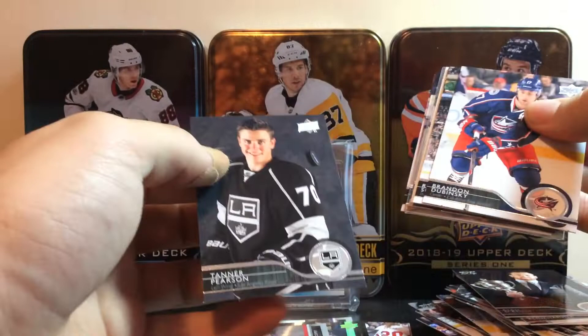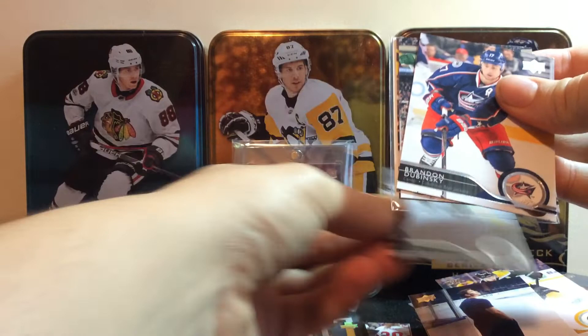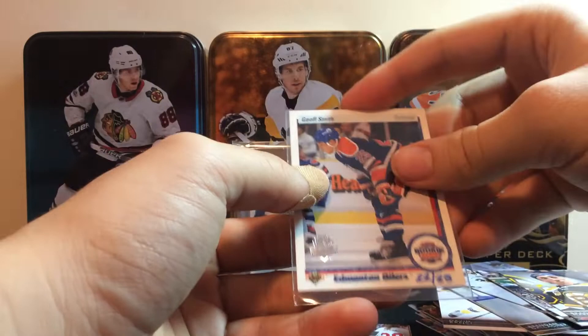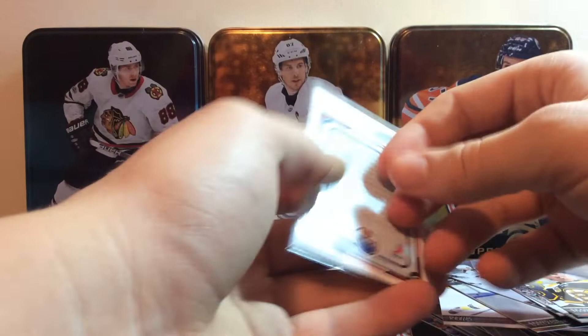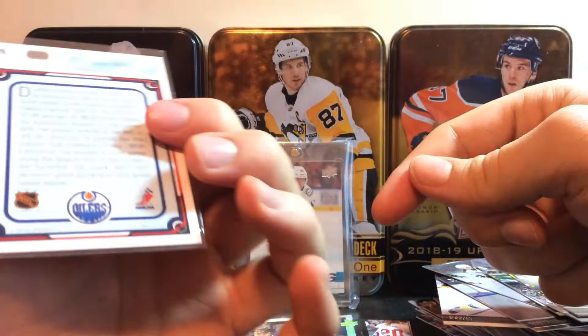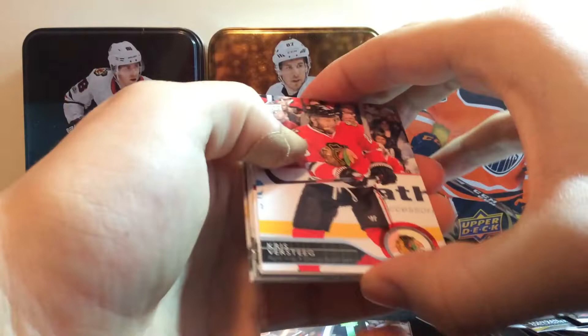Oh, this is sick — we might have gotten a buyback, it looks like. We got a Tanner Pearson — Canuck legend right there. We got a David Krejci, Brendan Gallagher, Chris Kunitz, Brandon Dubinsky, Ryan Suter, Brad Marchand. And we got a Jeff Smith rookie card buyback, number 22 of 25! This is actually a 25-year anniversary card where they placed old cards that they re-stamped and numbered. That's a pretty cool Jeff Smith rookie card right there for the 25th anniversary. Definitely wasn't expecting something like that.